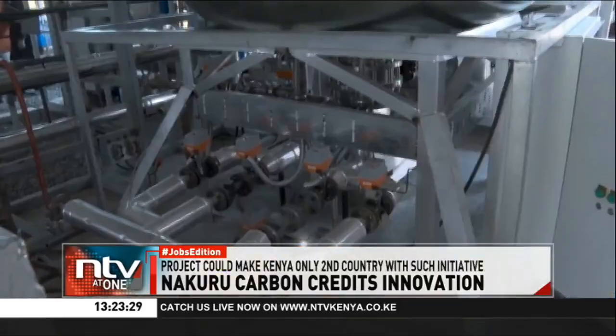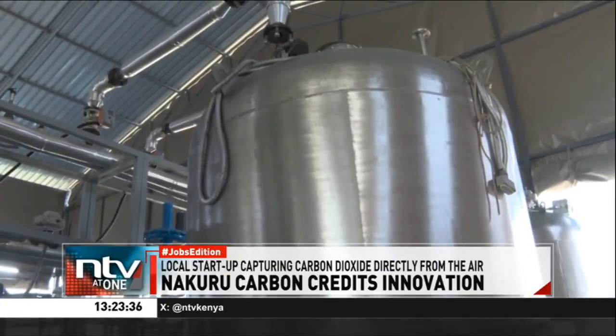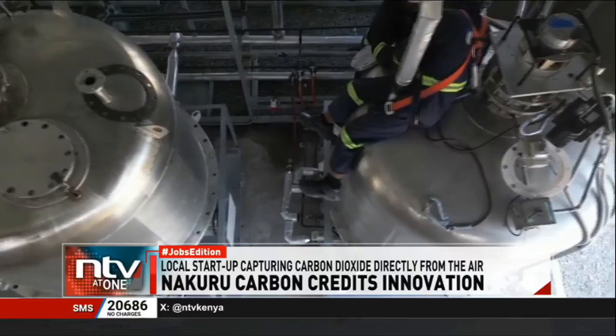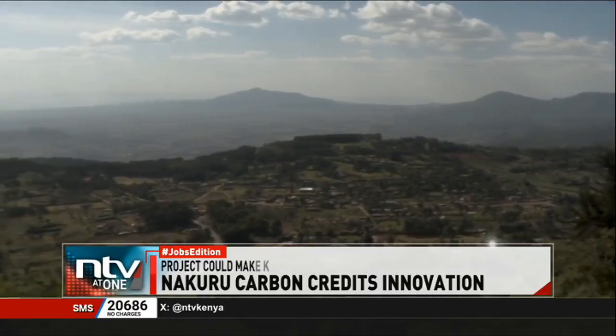Our hope is to demonstrate that this technology can actually come down the cost curve and become a lot more feasible as we build and deploy it. We really hope that it will create real hope in the fight against climate change. From Kenyan-made machines to climate hope built on steam and science, Octavia Carbon is proving that high-tech carbon removal is not a distant dream — it's happening now, powered by local innovation and the belief that the Rift Valley can lead the world toward a cleaner, greener future.